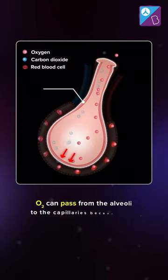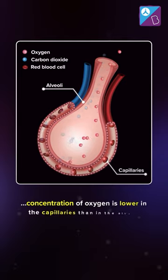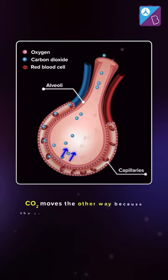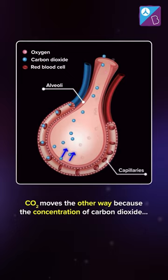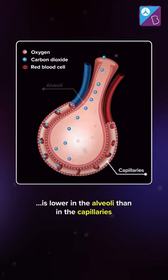Oxygen can pass from alveoli to the capillaries because the concentration of oxygen is lower in the capillaries than in the alveoli. Similarly, CO2 moves the other way because the concentration of carbon dioxide is lower in the alveoli than in the capillaries.